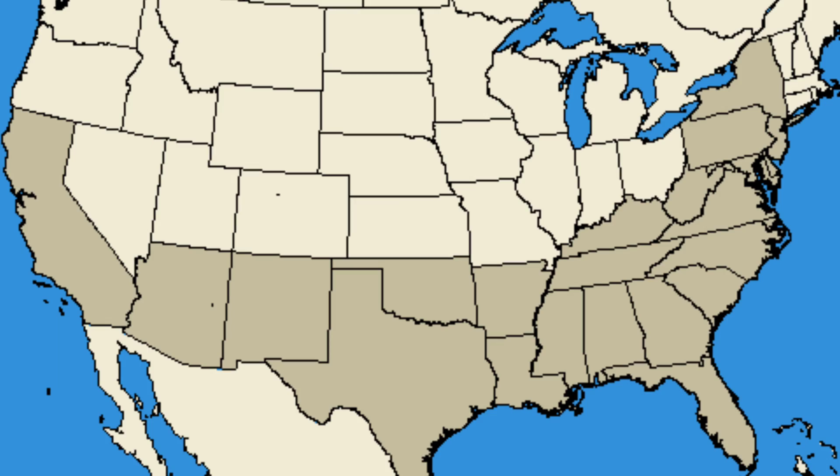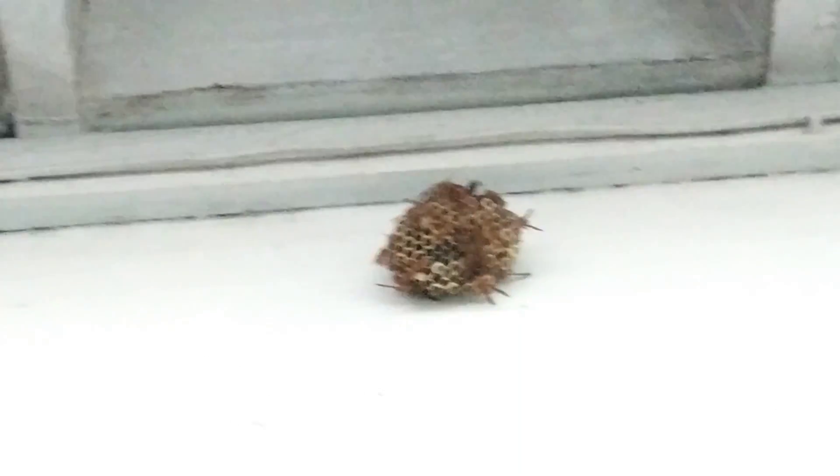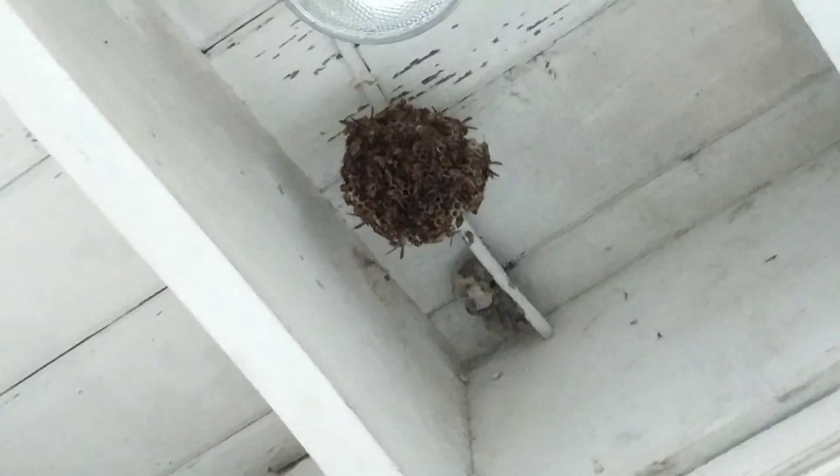Their once restricted range is beginning to show massive gains. Their habit of forming nests on house overhangs makes the risk of an encounter a true factor — almost inevitable. Hence the importance of continuing research and spreading awareness of their presence.